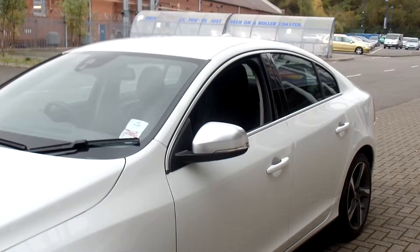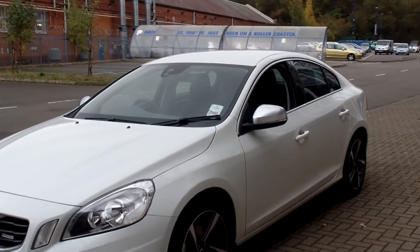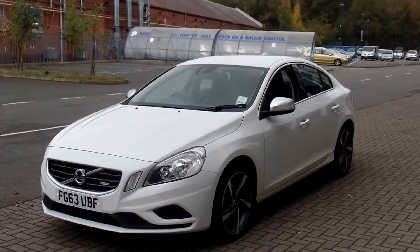As you can see the car is in fabulous condition throughout. This car is a zero road fund rated car, so it's no tax.